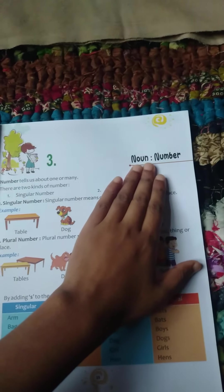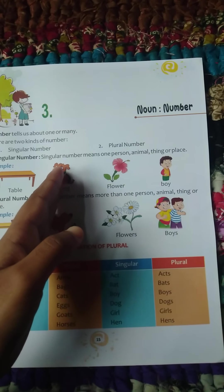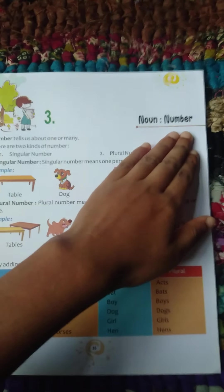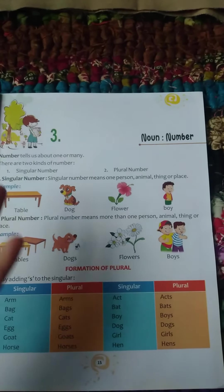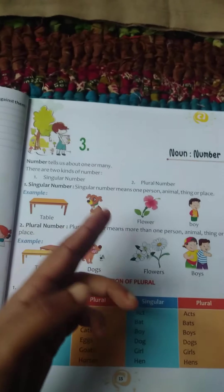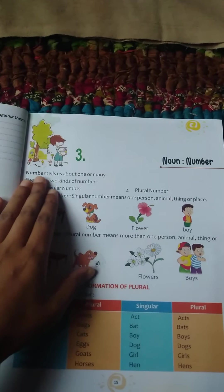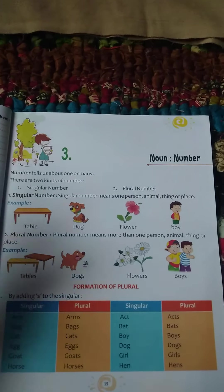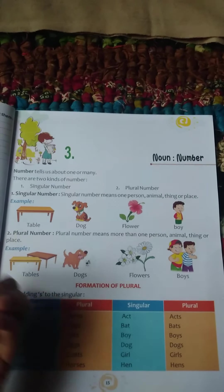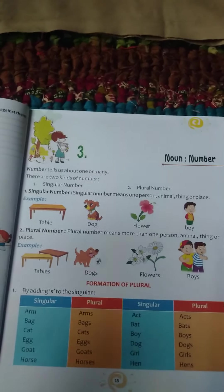Noun — you already know that. Noun is a naming word. It is the name of a person, things, animals, etc. Number means one or more than one. Number tells us about one or many — whether it is one or whether it is two.